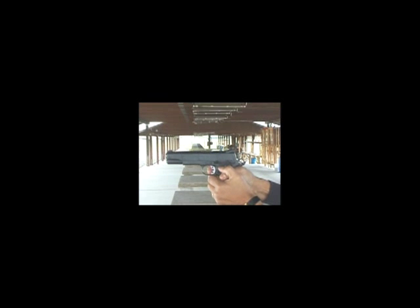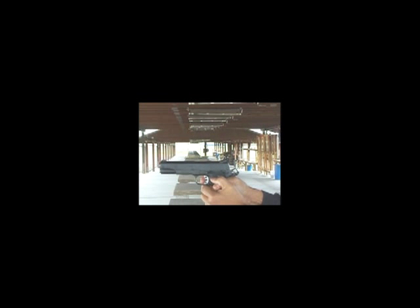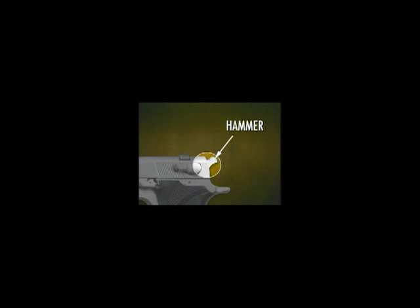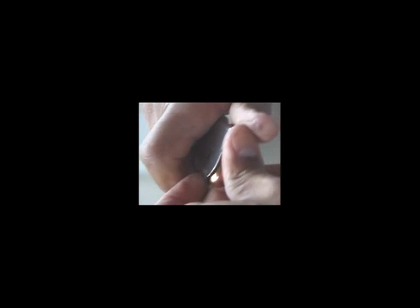This is a semi-automatic pistol. The semi-automatic has a single chamber. Each time the trigger is pulled, a cartridge is fired, the empty case is automatically extracted and ejected, the hammer is cocked, and a new cartridge is loaded into the chamber. The basic parts are the slide, the slide lock, the hammer, the trigger and trigger guard, the magazine and the magazine release, the grip, and the safety. You load the ammunition into the magazine as described in the owner's manual.